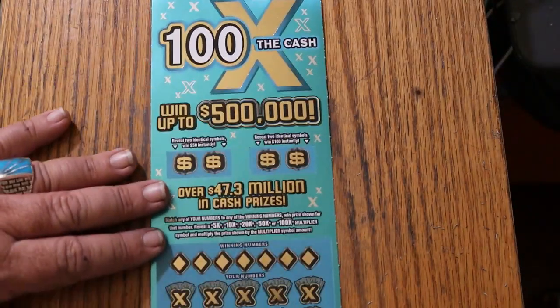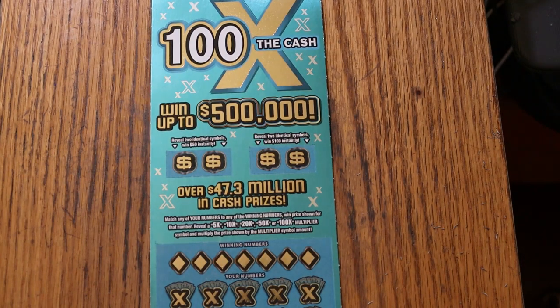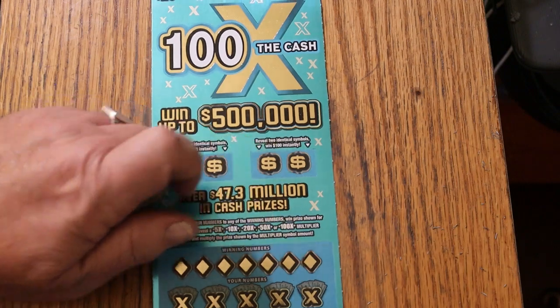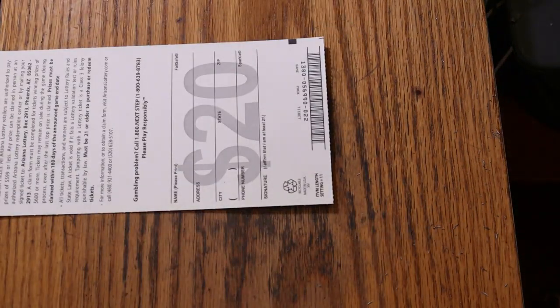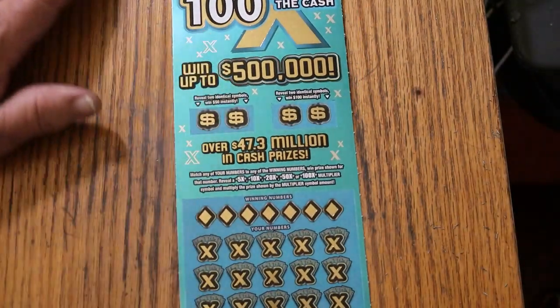This game here is a match-your-number-to-the-winning-number game. Or find the multipliers of 5, 10, 20, 50, or 100 times. Or you can get two identical symbols up here for either 50 or 100. I've got ticket 22, book number 056990. Let's see what happens.